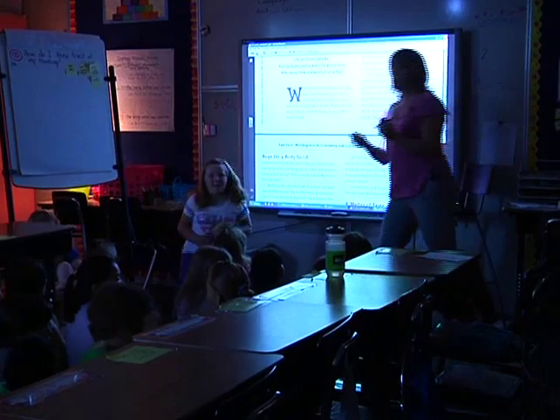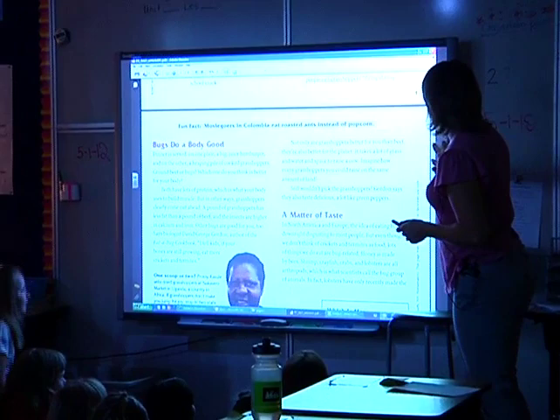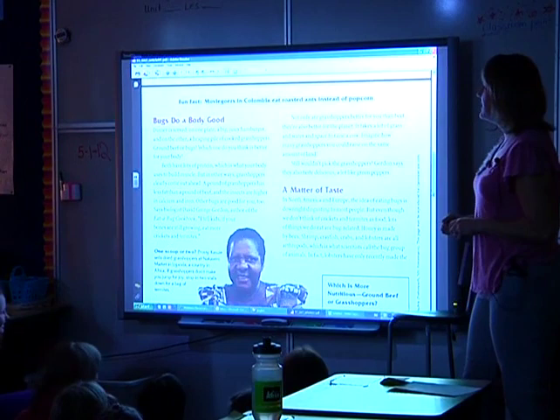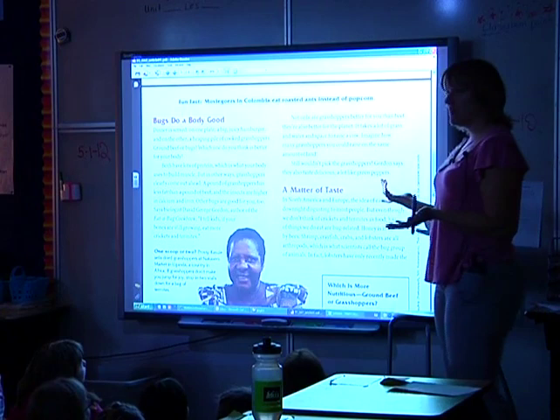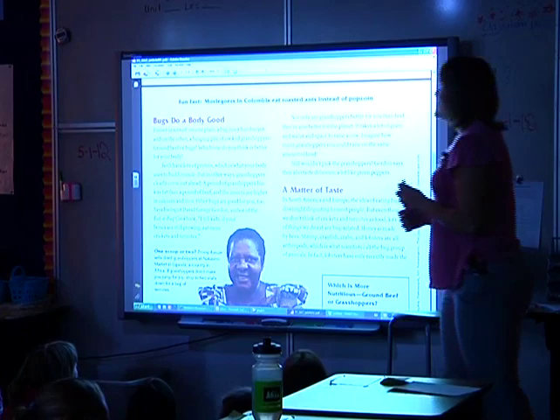Five, four, three, two, one — pyramids up. Fun fact: movie goers in Cambodia eat roasted ants instead of popcorn. So to answer my question — I wonder if people in Cambodia think eating popcorn is a little bit weird. It's all what we're used to, isn't it?